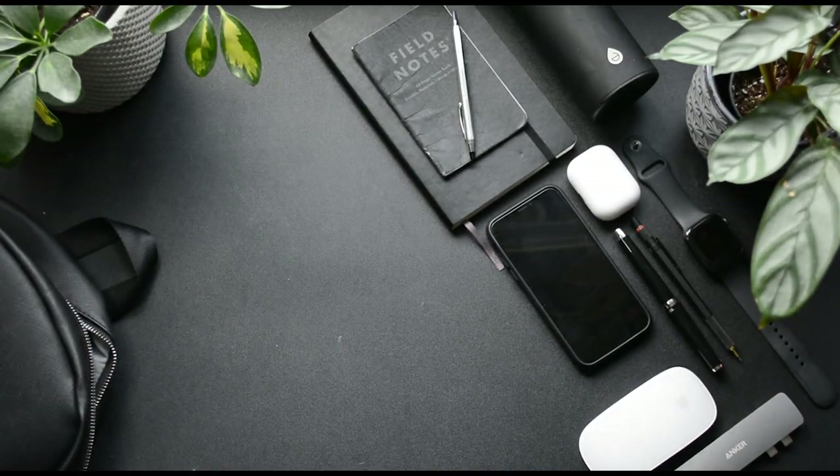Hi everyone, today I wanted to share with you guys the things that I carry around in my bag — kind of my EDC, everyday carry — and I thought it might be an interesting video. So let's jump in with the bag.